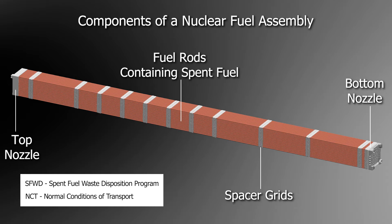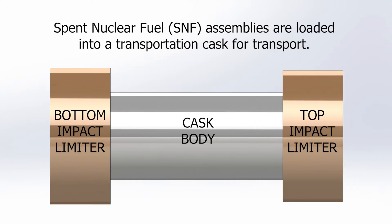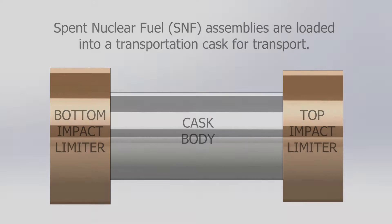One of the goals of the spent fuel waste disposition program funded by the DOE is to ensure that the fuel will maintain its integrity during normal conditions of transport. A 30-centimeter drop may occur during handling operations and therefore is one of the normal conditions of transport. The SNF assemblies are loaded into a transportation cask for transport, and two impact limiters are installed on the cask to attenuate the impact force on the cask body in case of a drop.